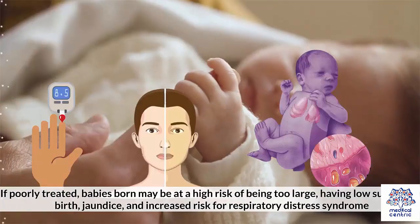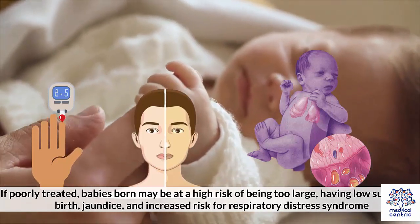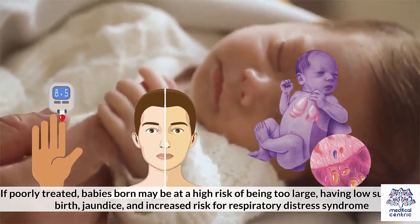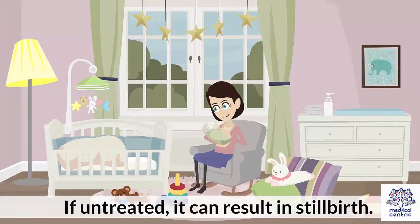If poorly treated, babies born may be at a high risk of being too large, having low sugar after birth, jaundice, and increased risk for respiratory distress syndrome. If untreated, it can result in stillbirth.